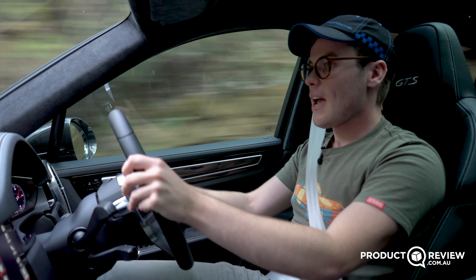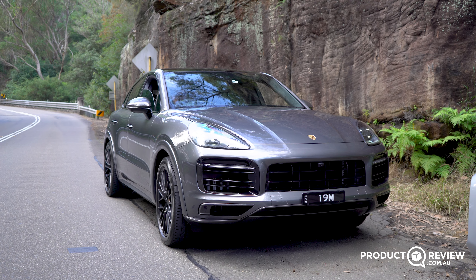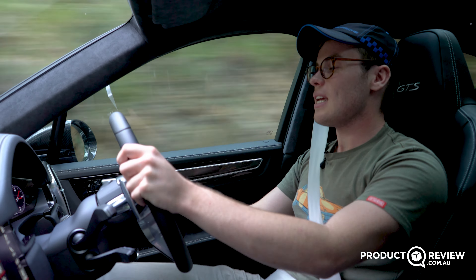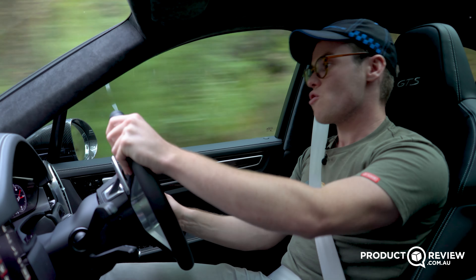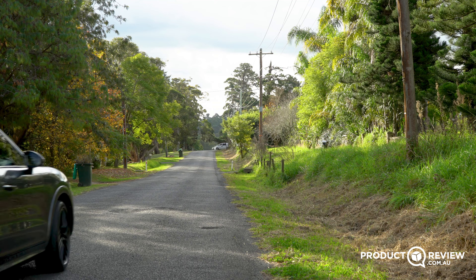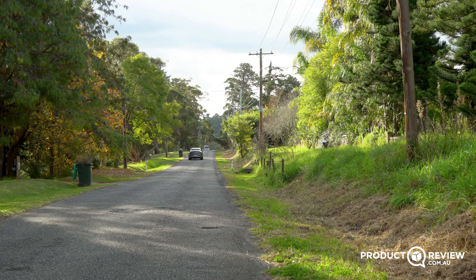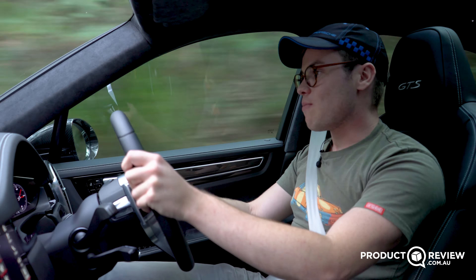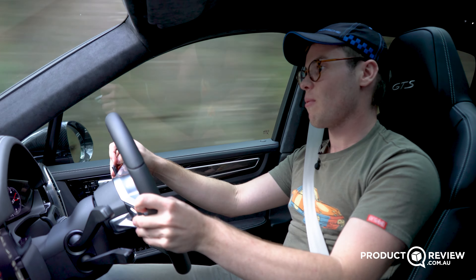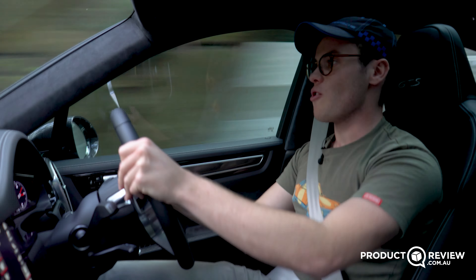Porsche put the 4.0-litre V8 in the GTS because GTS — Gran Turismo Sport — goes back to early 1960s racing: sports car and race car performance in GT luxury comfort. That is very much true for this car. It screams GTS. It's the most driver-focused Cayenne in the range, and if you want the most driver-focused version of any Porsche model line, the GTS is the one. It makes a cracking sound, and in Sport Plus on good tarmac, that's exactly the mode you want.